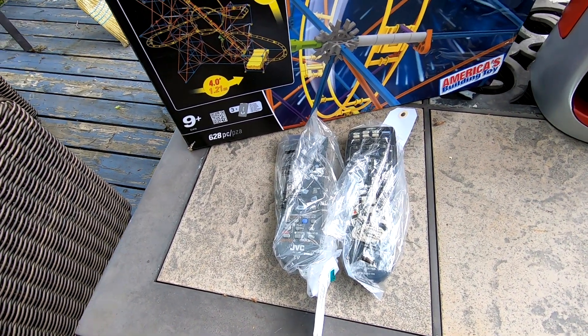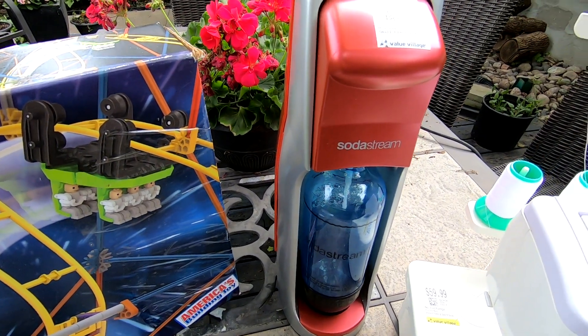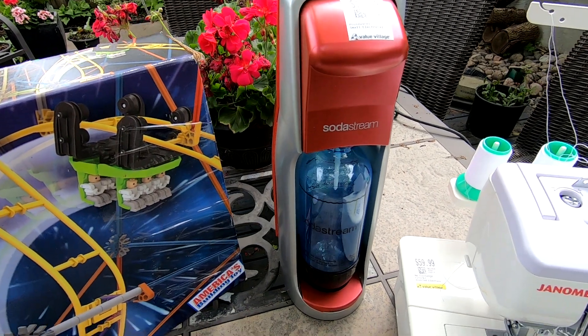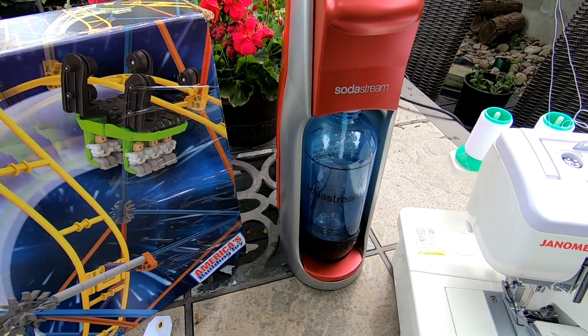And then I got a SodaStream — nice, beautiful condition — for $20. I don't know what I'm going to get for it yet. They range — I've seen some sell for $200. I don't know what this model will sell for.